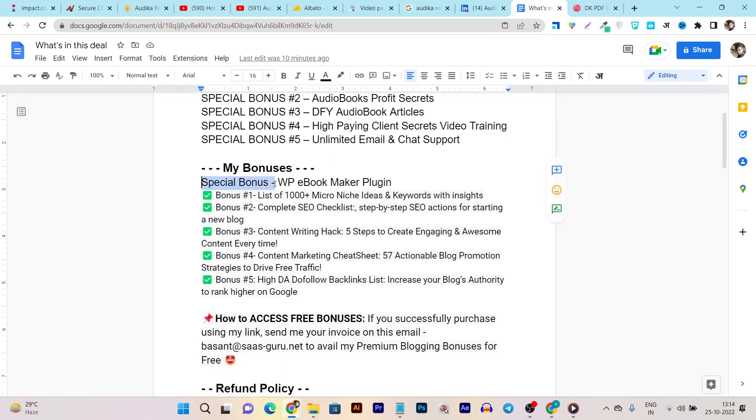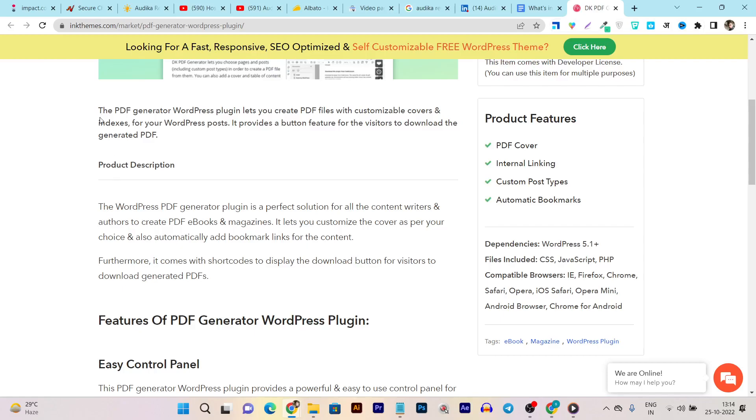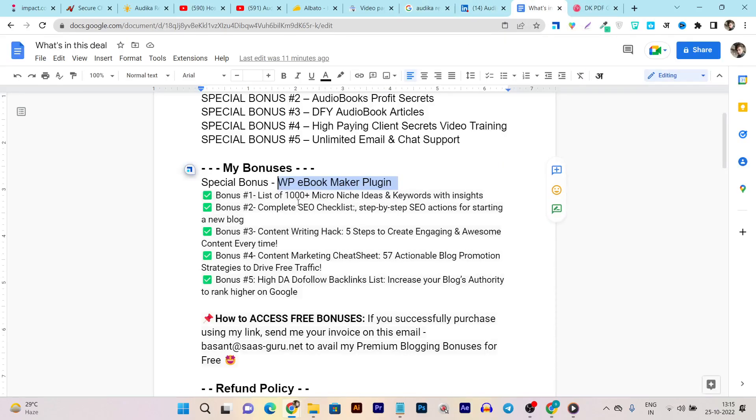I have also included special bonuses. The first is the WP eBook Maker Plugin — a WordPress plugin that lets you create PDF files with customizable covers and indexes for your WordPress posts, articles, and pages, with a download button for visitors. With this plugin you can transform your posts and articles into PDFs, and then turn those PDFs into audiobooks using Audica.